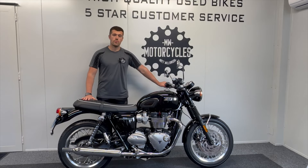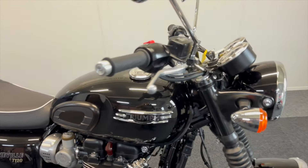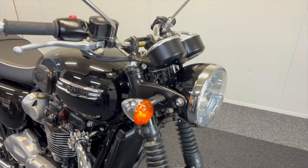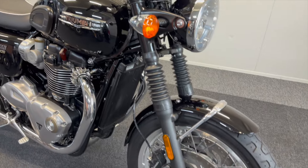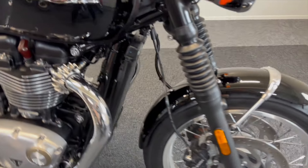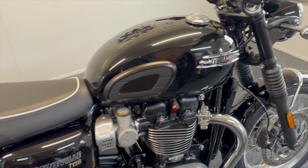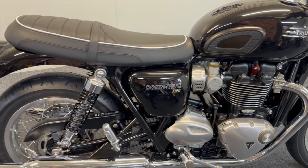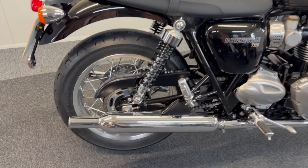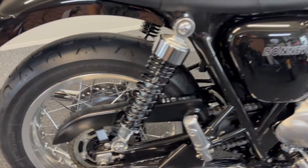I'll take you in for an up-close view of the bike so you can see it in all its glory. Here it is — a 2022 plate, one owner from new with just 643 miles on the clock. Completely original, hasn't been messed with. Two keys, owner's books, with its first service already done. As you'd expect with the lovely low miles, it's in great condition.